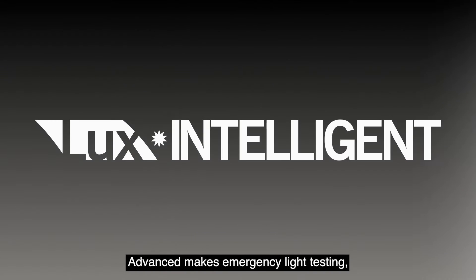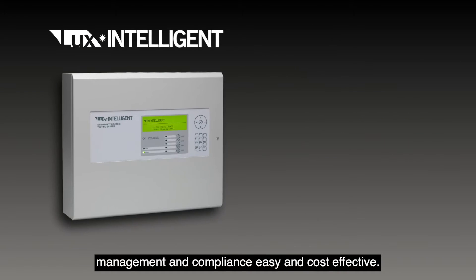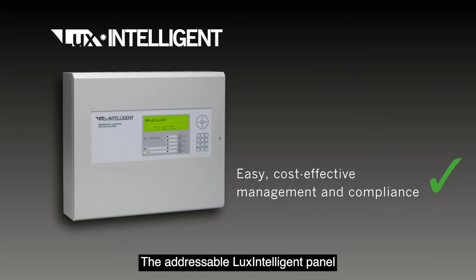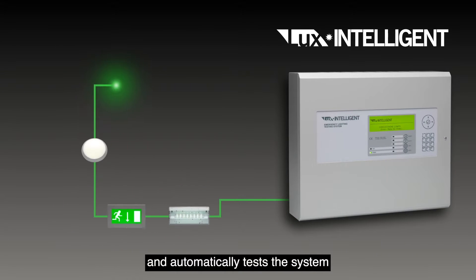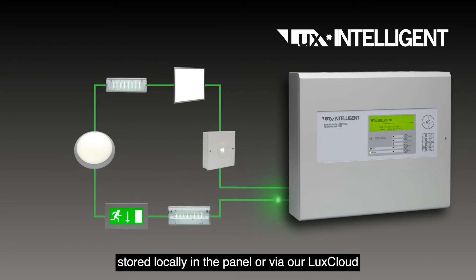Advanced makes emergency light testing management and compliance easy and cost-effective. The addressable Lux Intelligent panel connects to your emergency lighting and automatically tests the system to the required standards. All test data is safely and securely stored locally in the panel.